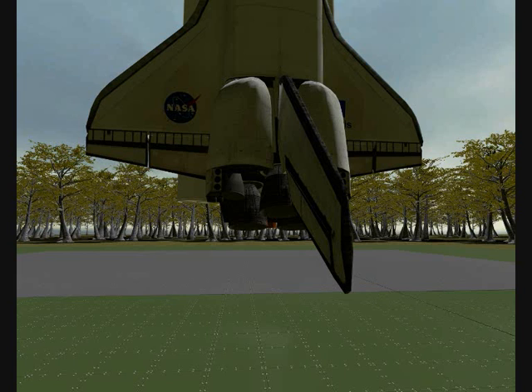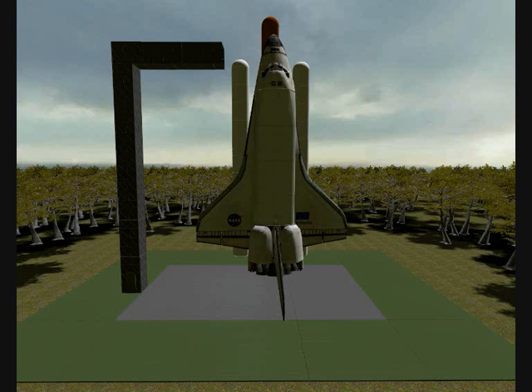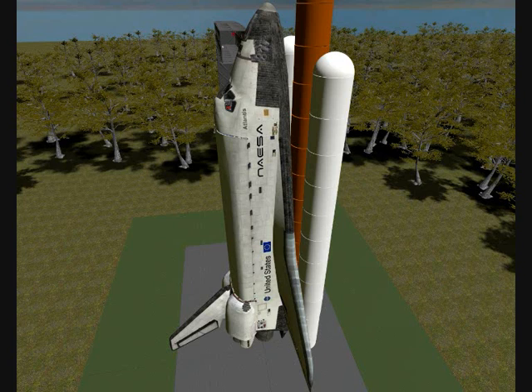Forty-five seconds and counting. Final check now of the solid rocket booster commanding. Standing by for the handoff. And the handoff has occurred — ground launch sequencer has handed off to Atlantis' onboard computers. Twenty-five seconds to launch.